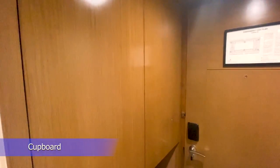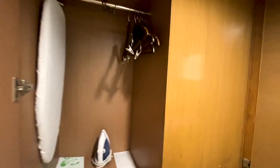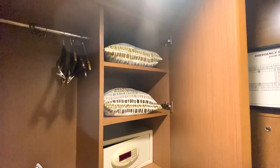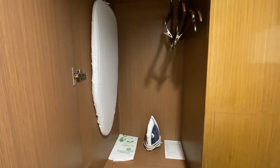This is the cupboard — you can keep your luggage, clothes, etc. here. Your valuable things and pillows are also available. Iron and iron stand is also available. Slippers are already provided and you can keep your bag here too.